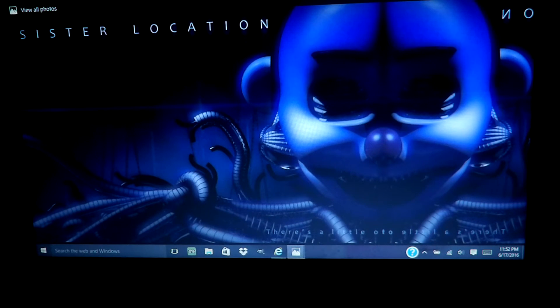Hey guys, welcome back. This is going to be my shortest video ever. I was just fooling around with my photo editing — I have GIMP — and I wanted to see what this animatronic would look like clothed. This is the best I could do.